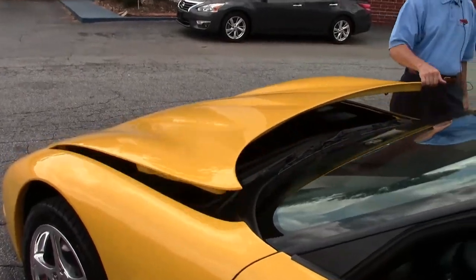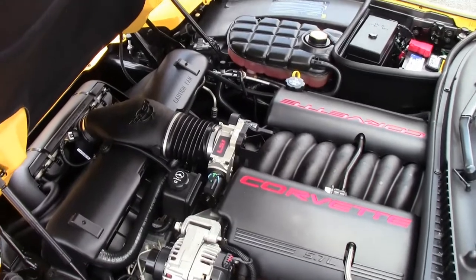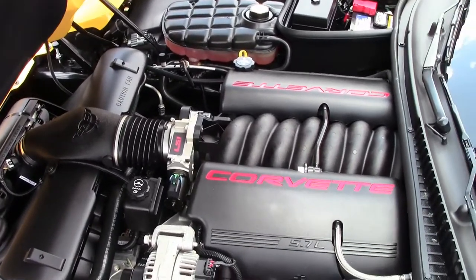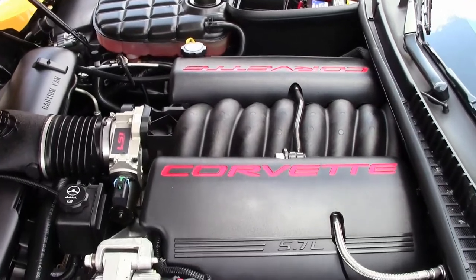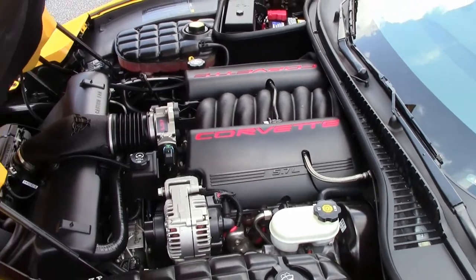Also going to check out underneath the hood. This is a certified pre-owned car with a free two-year warranty that's good anywhere in America. LS1 engine, 350 horsepower, excellent gas mileage, excellent power on the road.